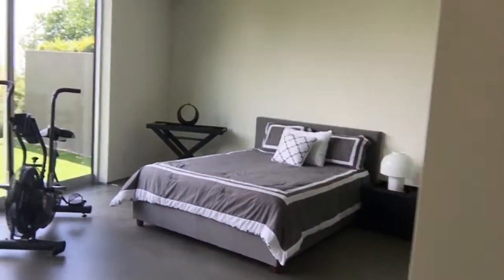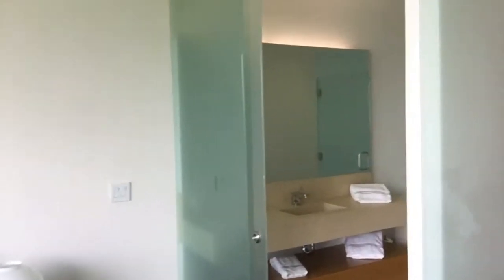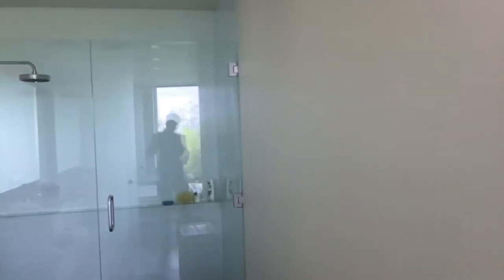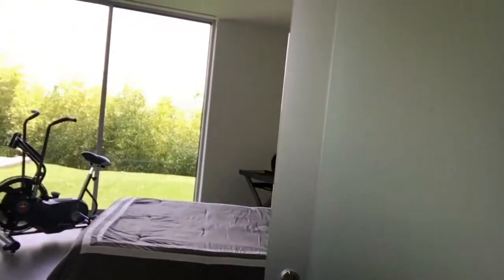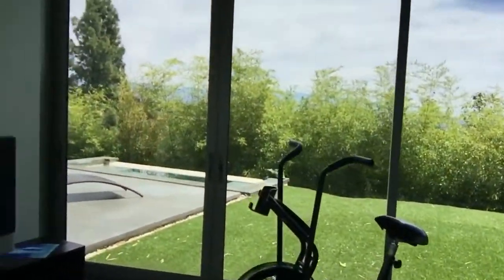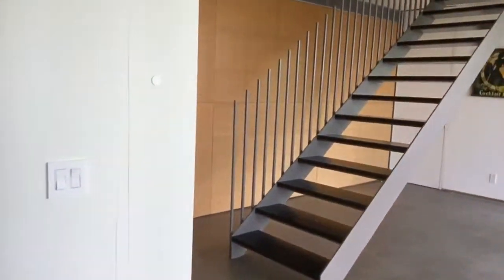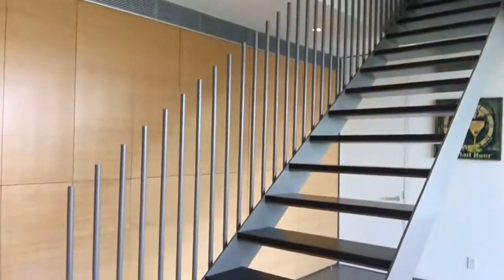One of the guest bedrooms off the main level — we've got a multi-level home here. It's a four-bed, six-bath, all modernistic. The architect was Zoltan Pali, built in 2004. There's a little Zen Buddhist pool right off the back sun deck. The home is 4,600 square feet, and look at the cool little design features.